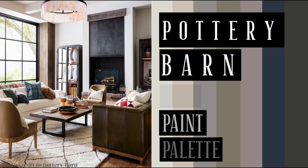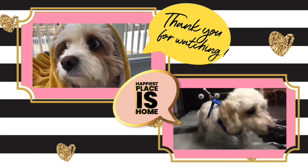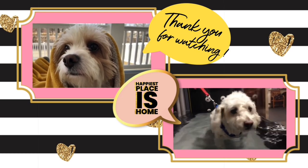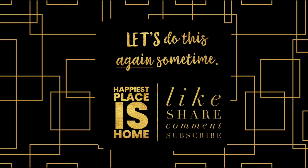Thank you for watching The Happiest Places Home Exploration of the Pottery Barn Color Palette. I hope you enjoyed this video — we would love to see you here again sometime. If you have a moment, please subscribe and hit that notification button so you'll be notified every time we put out a video. Hope to see you soon, and don't forget to comment — let us know what your favorite color was today.